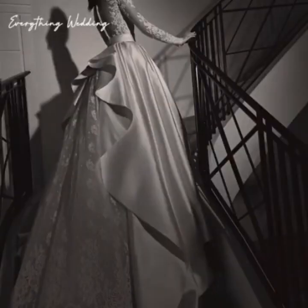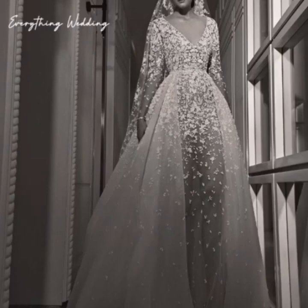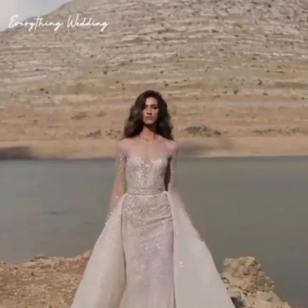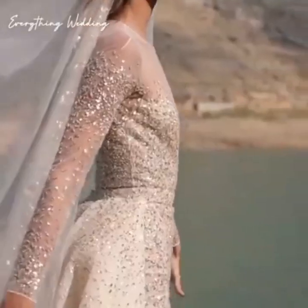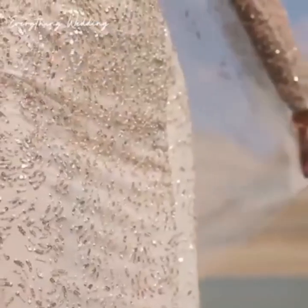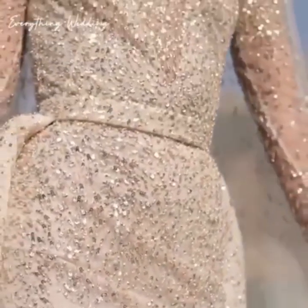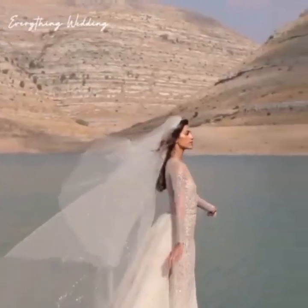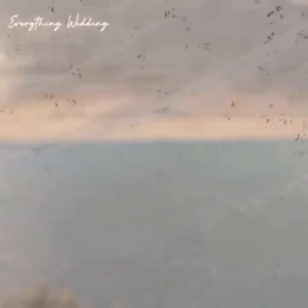Your personalized packing list will vary depending on whether you're getting ready at home and heading to your wedding straight from there, or prepping in the bridal suite and spending a few nights away from home. This is a super helpful overall guide to help you make your own, so take what applies to you and ignore the rest when it comes to packing your own wedding overnight bag.